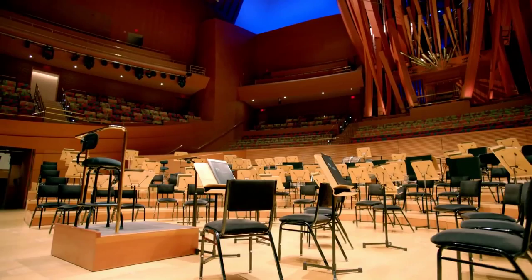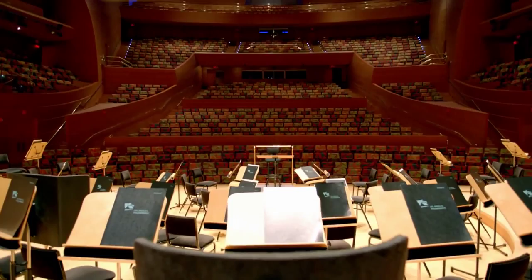The auditorium, which envelops up to 2,400 concertgoers with its welcoming yet lofty design, is the perfect home not only for the LA Phil, but for the entire city of Los Angeles.